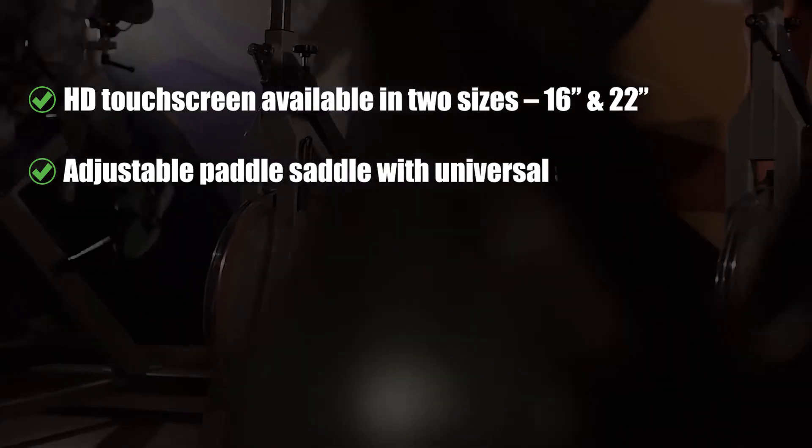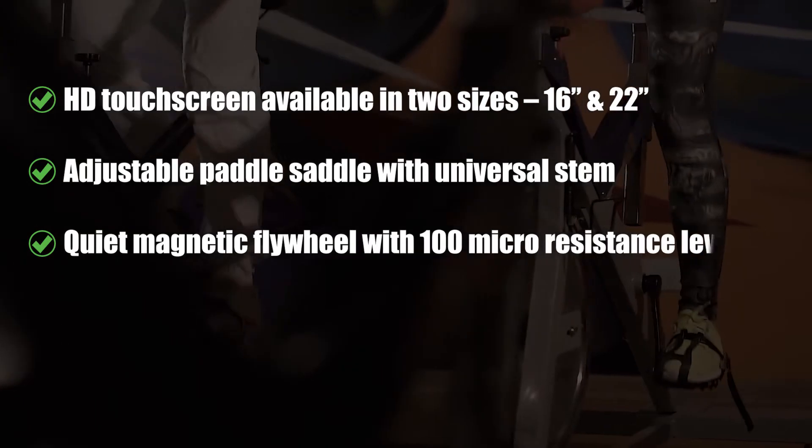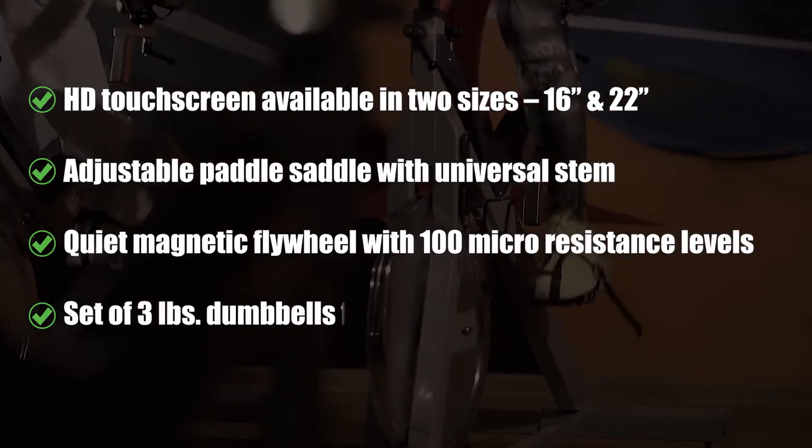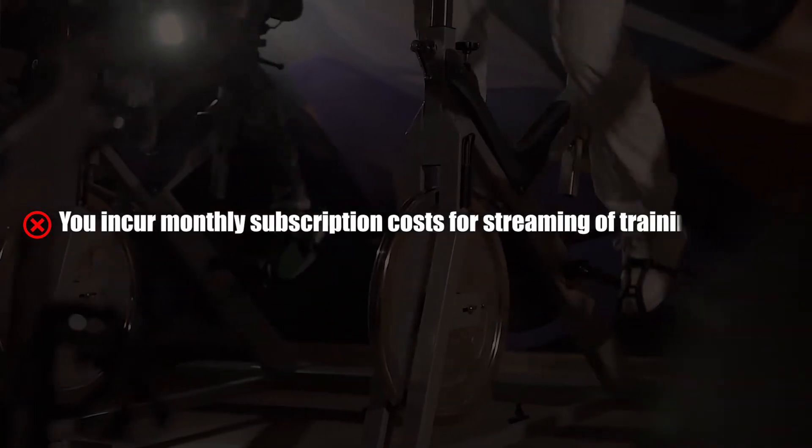What we liked: HD touchscreen available in two sizes — 16-inch and 22-inch. Adjustable paddle saddle with universal stem. Quiet magnetic flywheel with 100 micro-resistance levels. Set of 3-pound dumbbells for upper-body workouts. What we did not like: You incur monthly subscription costs for streaming of training services.